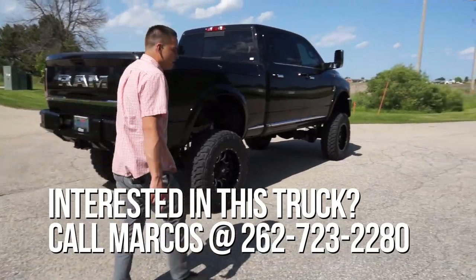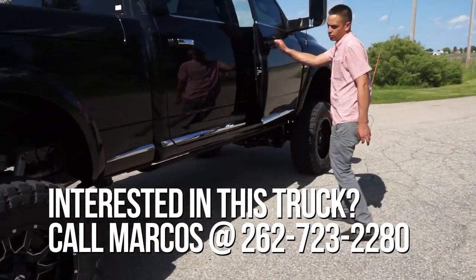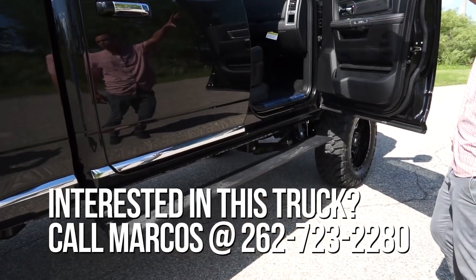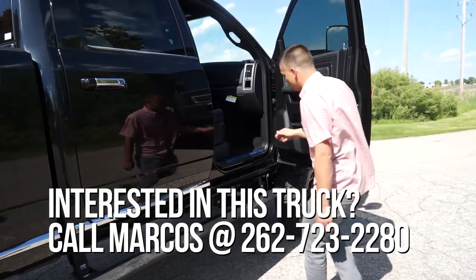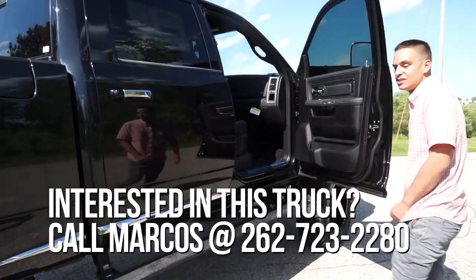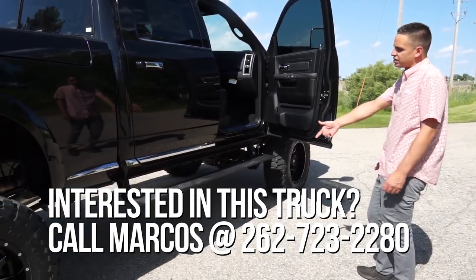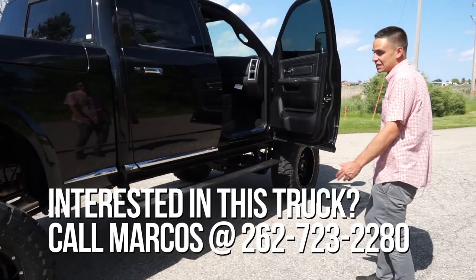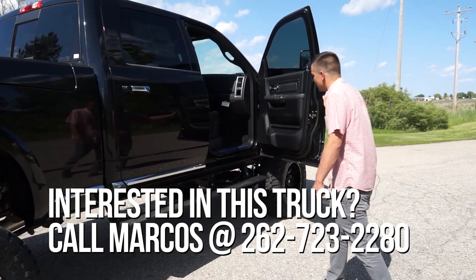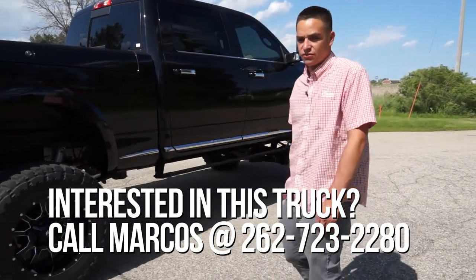One thing I didn't mention yet — we also added the Amp Research power running boards. Even with the truck all the way up it still makes it doable to get in. When it's dropped down another three or four inches it makes it really easy. I'll actually show how low the board gets when I drop it — so why don't we do that, go through and show you a couple of different positions.